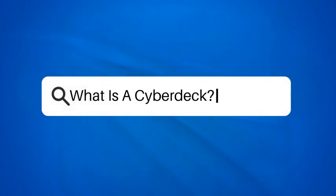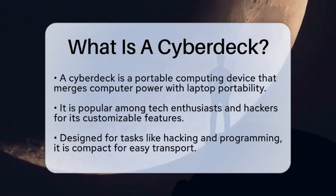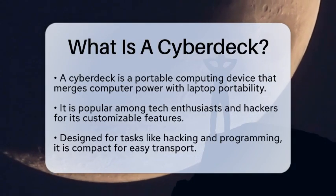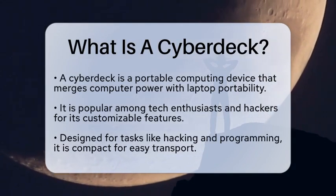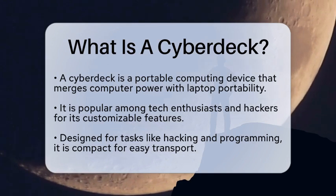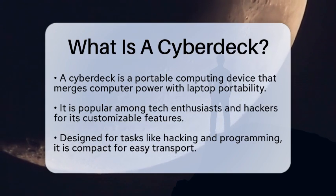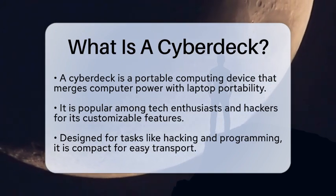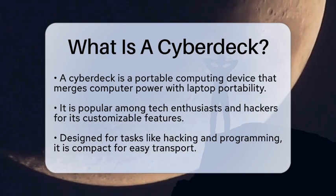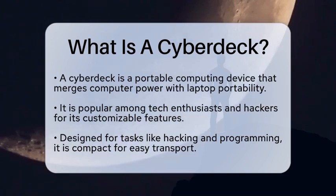What is a Cyberdeck? Imagine a device that combines the power of a computer with the portability of a laptop, but with a twist that appeals to tech enthusiasts and hackers alike. This device is often customized and designed for specific tasks, particularly in the realm of computing and networking. A Cyberdeck is essentially a portable computing device typically used by individuals who engage in hacking, programming, or other technical activities.